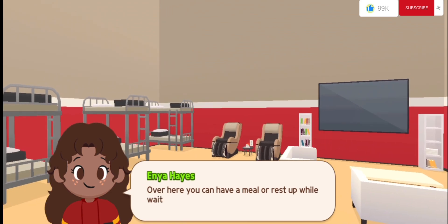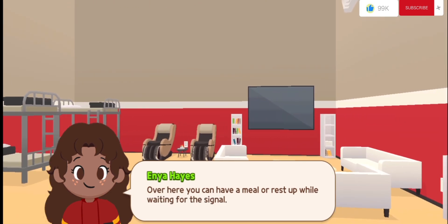Over here you can have a meal or rest up while waiting for the signal. Never let your guard down and always be ready. Last but not least, let's go to the training room — the pride and joy of the fire station.